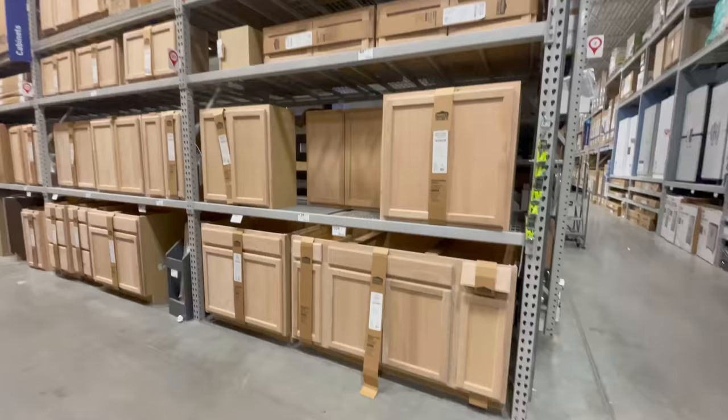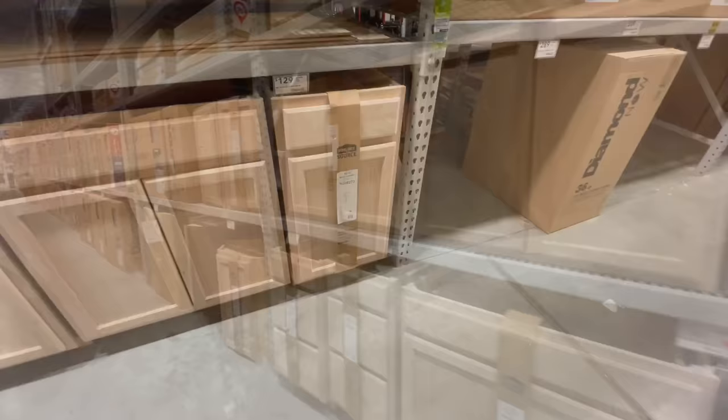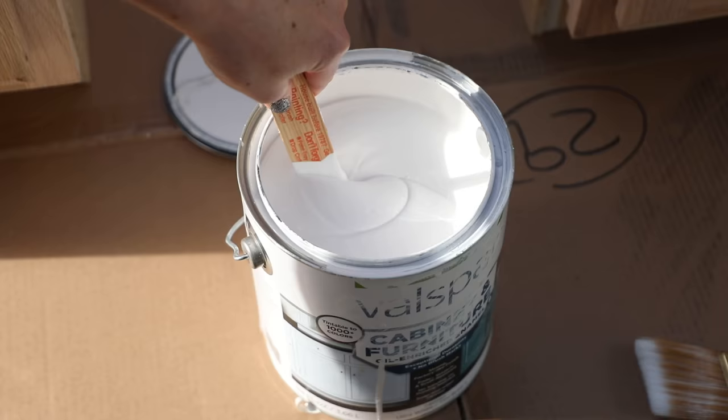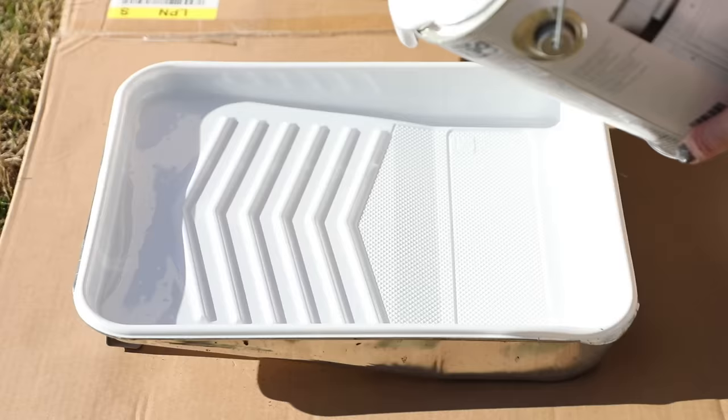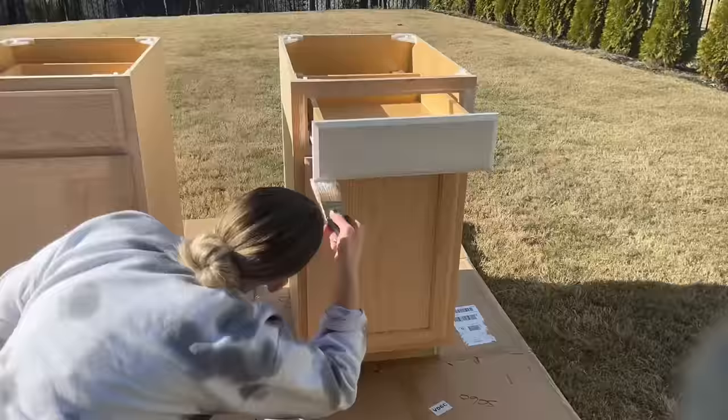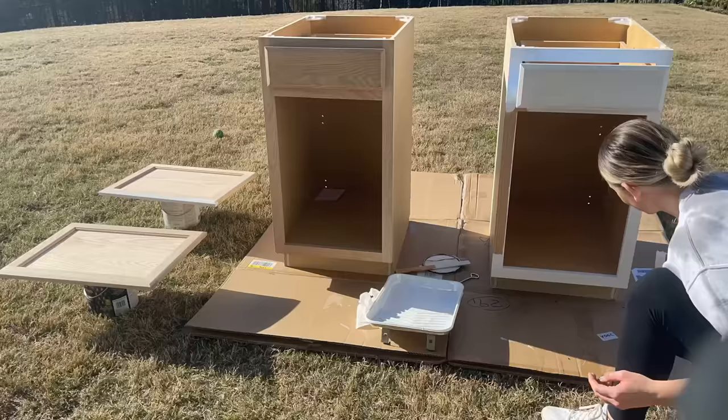Next it was time to stop by Lowe's to get the base cabinets for our built-in. We needed to keep the whole thing pretty narrow so we went with single drawer cabinets at $130 each. We went with a crisp classic white, using a can of Valspar cabinet and furniture paint in shade Swiss Coffee that I already had on hand. This shade of white was also a really close match to our existing doors and trim in that room, so it worked out well.